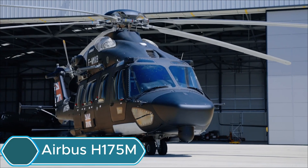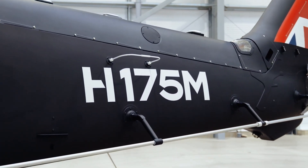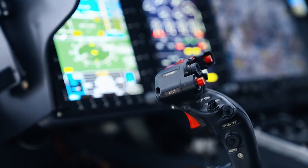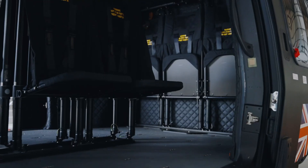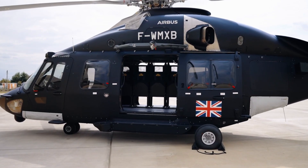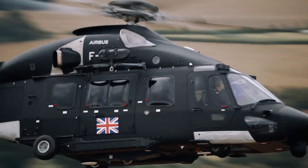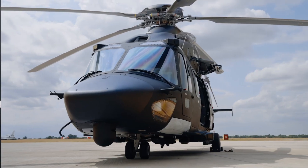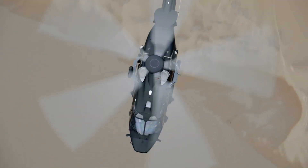The Airbus H175M is a modern military helicopter built for multiple missions, based on the civilian H175 model but upgraded for defense use. Powered by two Pratt & Whitney engines producing 1,000 horsepower each, it delivers strong performance and reliability. Its five-blade rotor provides a smooth, low-vibration flight. The spacious cabin can hold up to 16 passengers or 12 fully-equipped soldiers. It can fly at speeds up to 160 knots, cover around 1,080 km, and reach altitudes of 20,000 feet.